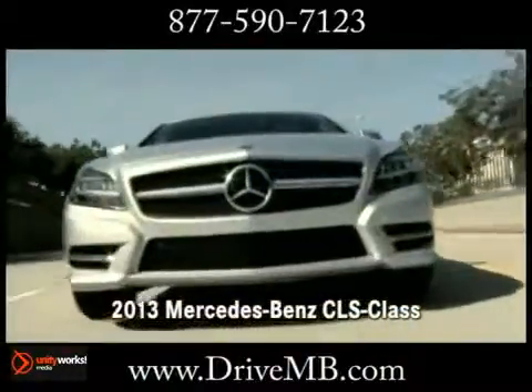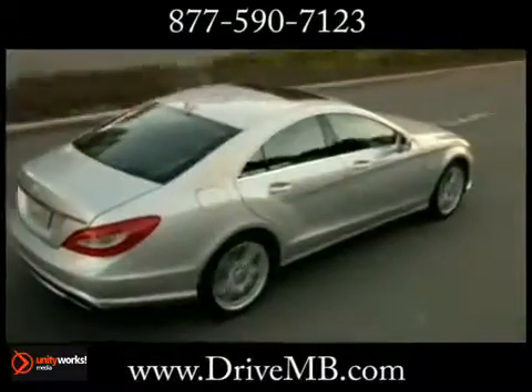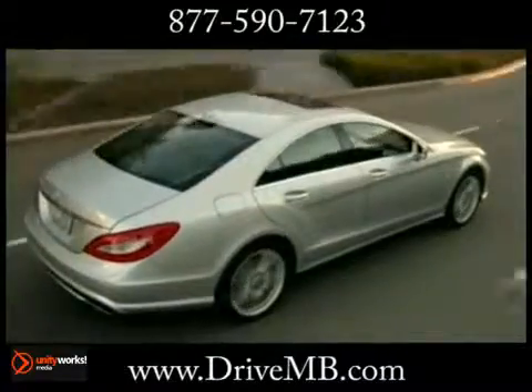The all-new 2013 CLS Class. From its commanding front, seductive silhouette, and powerful rear end,